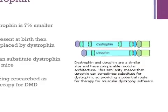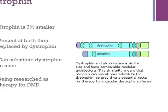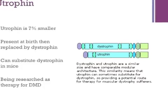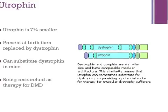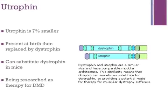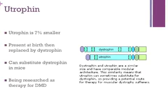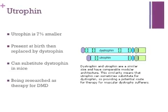As you can see, the two genes on the right are very similar in structure. Although utrophin is smaller than dystrophin, it can function the same. Utrophin is present at the time of birth but is quickly replaced by dystrophin, the stronger of the binding genes. Utrophin has been proven to replace the function of dystrophin in mice but hasn't been thoroughly tested on humans. Research is currently being conducted to use utrophin as a therapy for Duchenne muscular dystrophy.